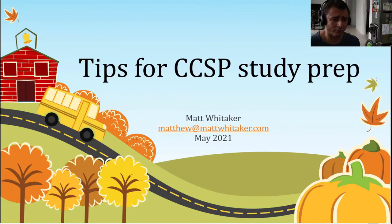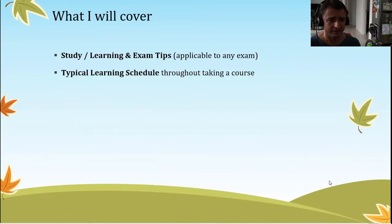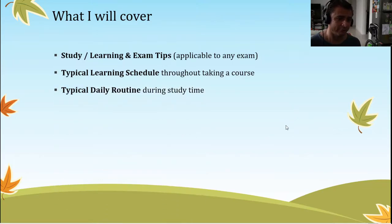Today I'm going to share some tips for CCSP study preparation which I hope you'll find useful in developing your own structured discipline approach to CCSP study. I'm going to cover three topics: some study, learning and exam tips — which you can apply to any exam — a typical learning schedule which I applied throughout the ISC² online instructor-led course, and a typical daily routine I followed during study time. It's very important that to pass an exam of this level of difficulty you should have a disciplined structured approach to your learning schedule.